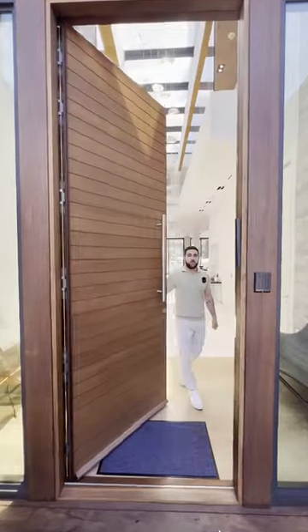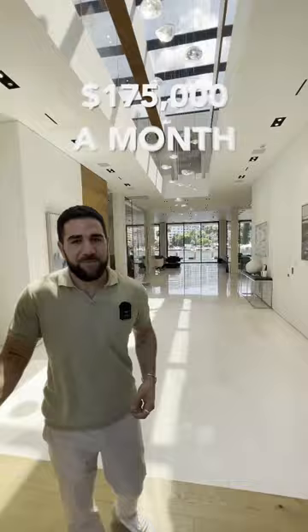I'm going to show you what $175,000 a month gets you here in Miami. Come inside. When you walk in, look at the height of these ceilings as you come down towards your living spaces.